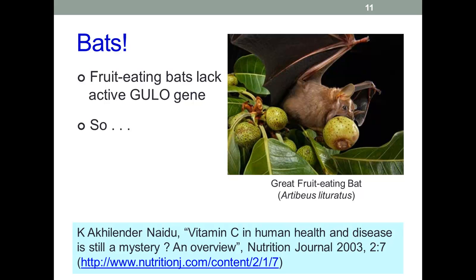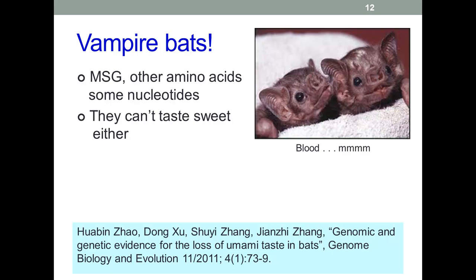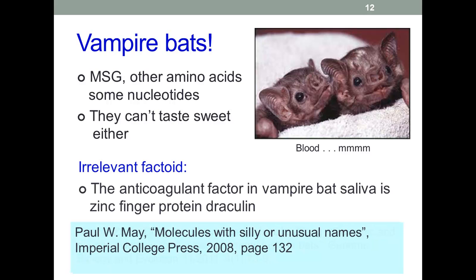Fruit-eating bats are another group that have lost the ability to synthesize vitamin C. Given their diet contains a lot of this vitamin, that would seem reasonable. What about bats that don't eat fruit, such as vampire bats? I have not been able to track down a confirmation of this, but I remember reading somewhere that they can produce endogenous vitamin C — if anyone can confirm or deny this, please let me know. On the subject of lost biochemical abilities, vampire bats can't taste umami or sweet flavours, presumably because their diet doesn't really require them to. Draculin is a glycoprotein found in the saliva of vampire bats. It functions as an anticoagulant, keeping the blood of the bitten victim from clotting while the bat is drinking. There have been attempts to develop anticoagulant drugs from draculin, but none have yet made it to market.